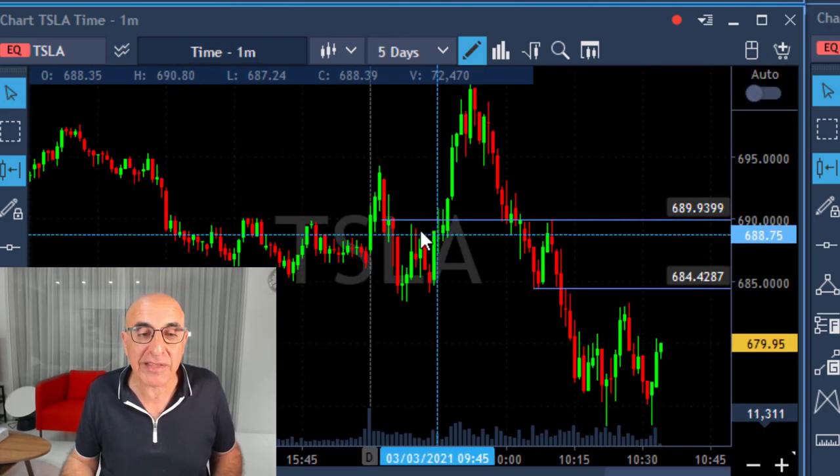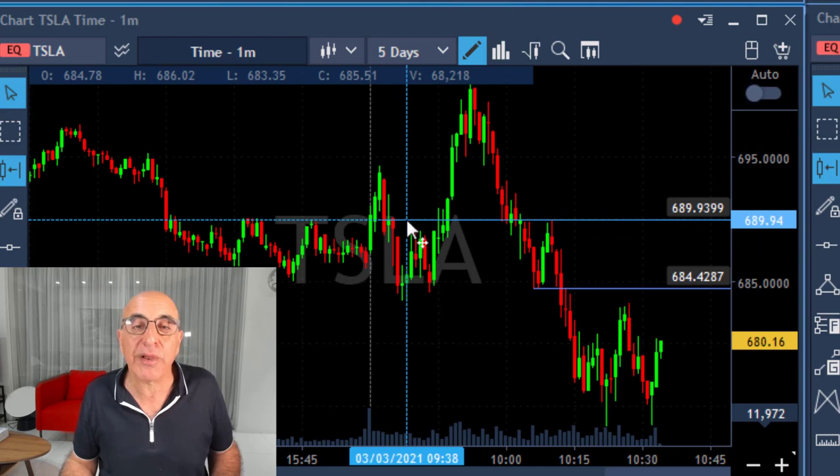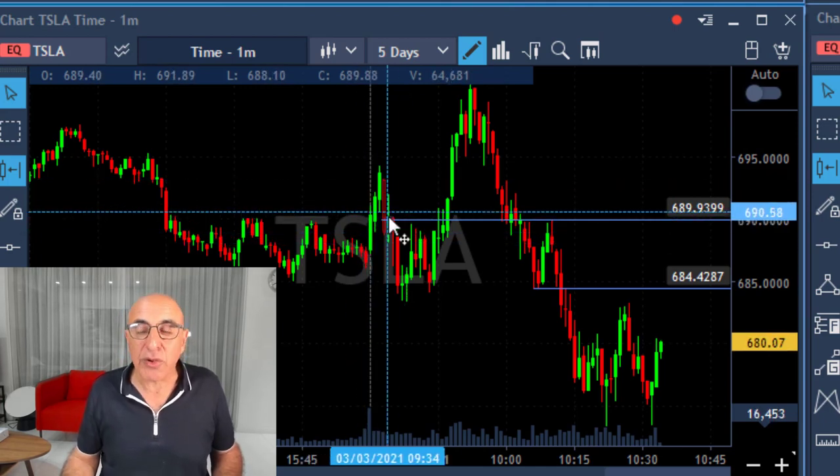Here's the result of what happened today in Tesla — my two trades worked out perfectly well.